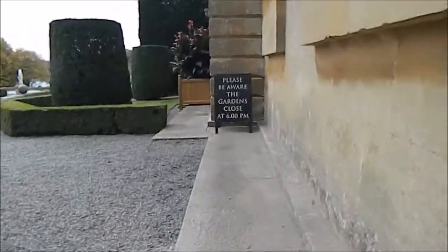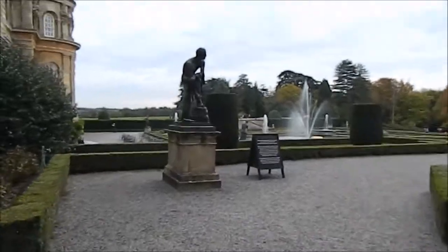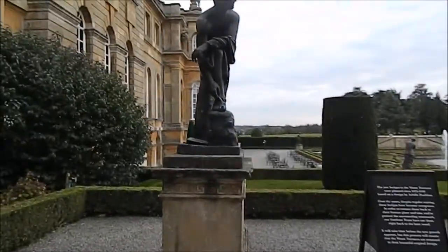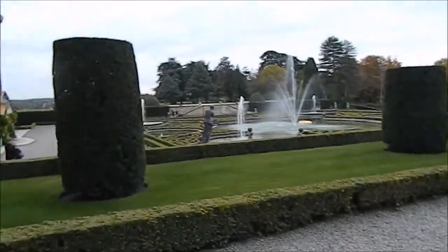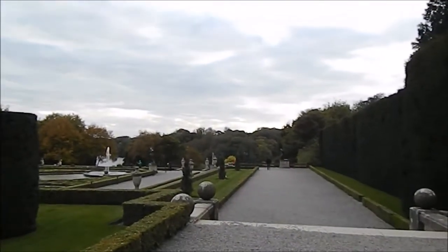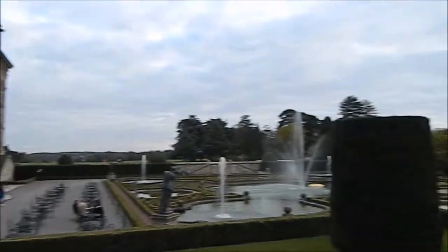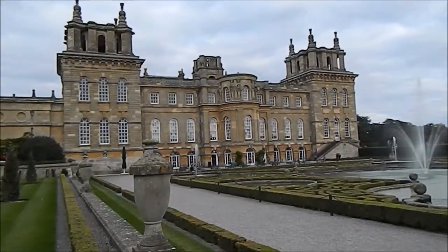And here we enter the palace gardens. I think this is the most beautiful part of this place. You can get to the cafe right here where you can sit and sip your coffee and have your meal. And that's the view from the front.